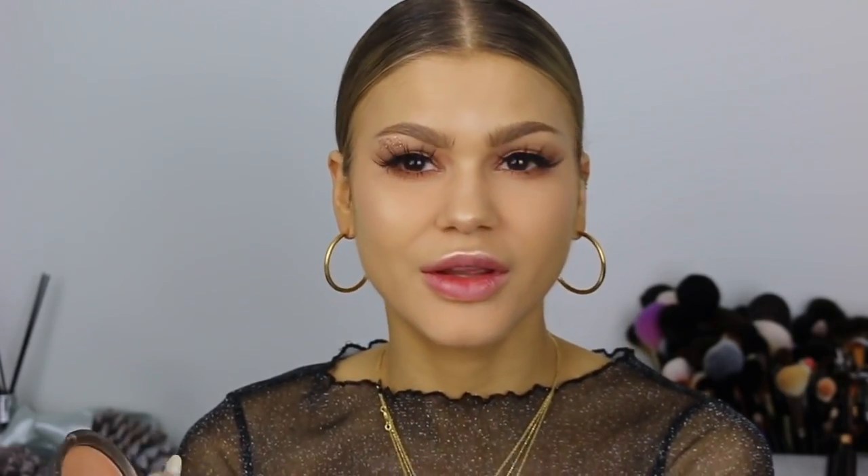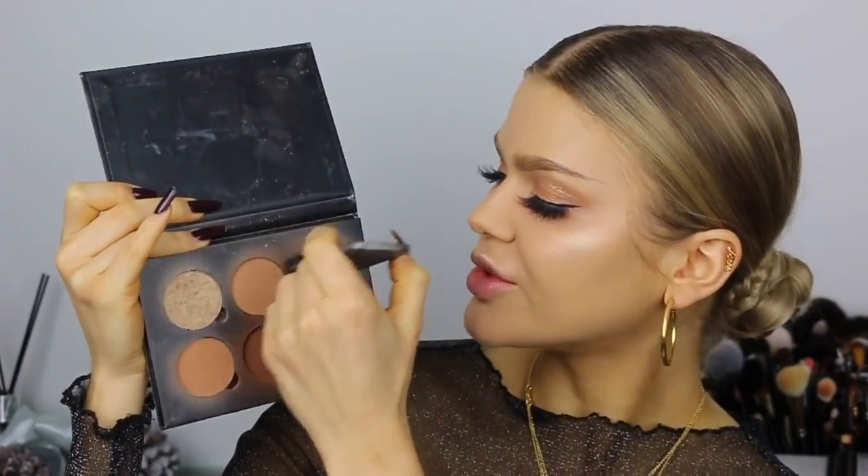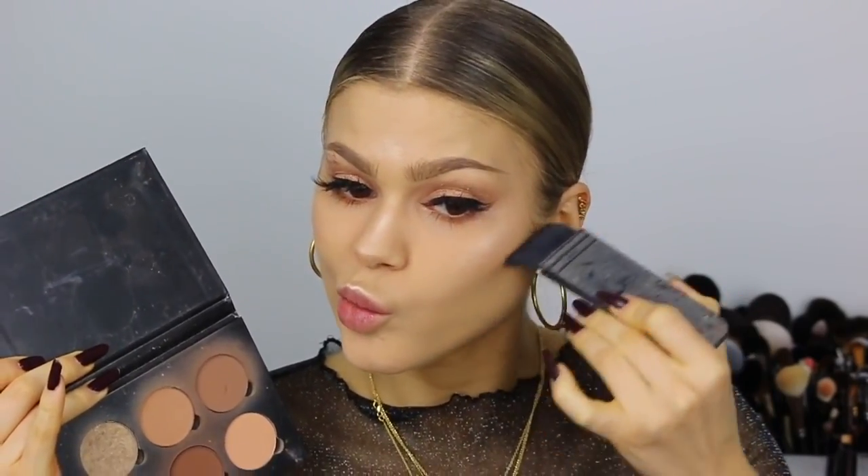I'm gonna be mixing two highlighters — the Anastasia and Rizi one, and also the Becca Champagne Pop. I'm applying the Champagne Pop first on the highest point of my cheek, a bit on my nose, and then layering the Rizi on top for that extra pop because it's very golden. I'm gonna be contouring with the Anastasia Contour Kit in Medium to Tan — I found this is just the perfect contour color for me right now. I'm also contouring my nose with it.